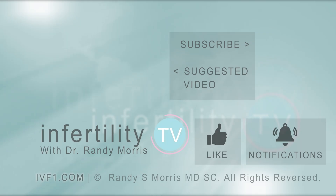Infertility TV is your most trusted source for accurate information on infertility and miscarriage. If you are not a subscriber yet, hit the subscribe button right now — a new episode is released every week, so don't miss any episodes. You can also check us out on our website, IVF1.com, where you can become a patient. I'll see you in the next episode.